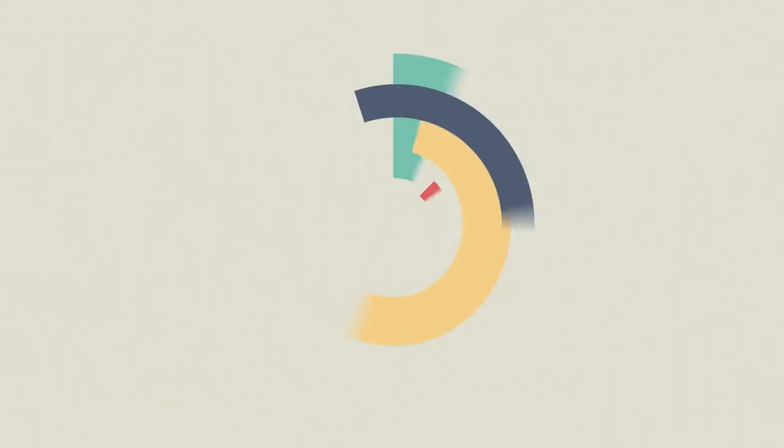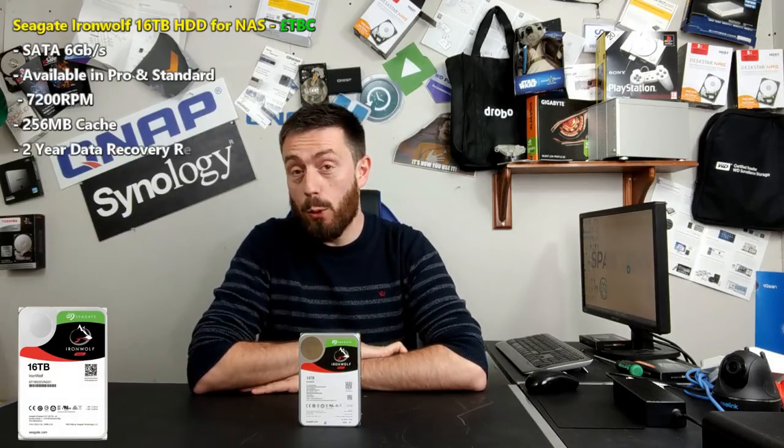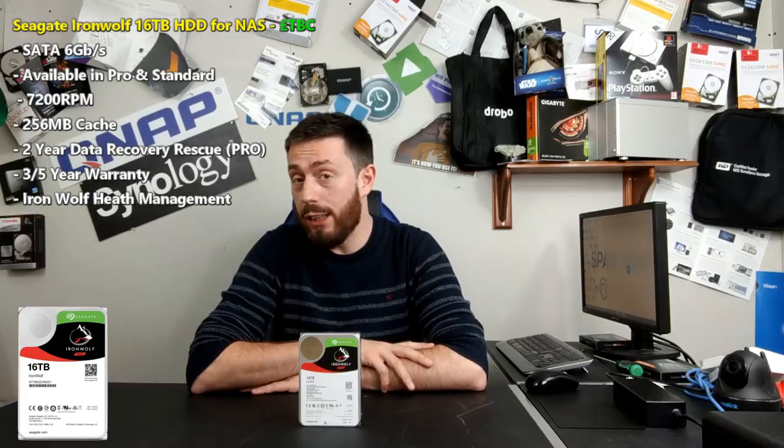Let's face it, we all saw this coming. Hello and welcome back, and today I want to talk about — you guessed it — a brand new kind of hard drive. We're talking about Seagate IronWolf NAS drives and their announcement that they're now going to go all the way up to 16 terabytes of storage.